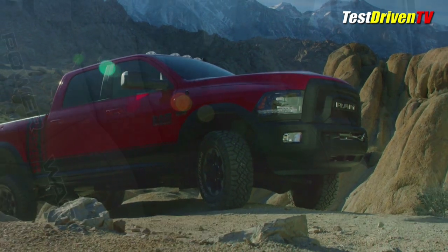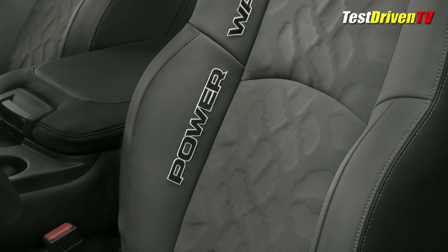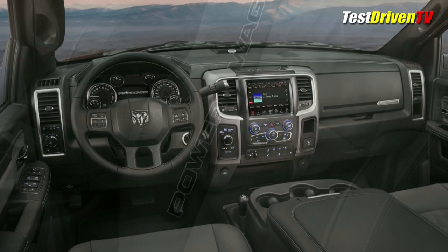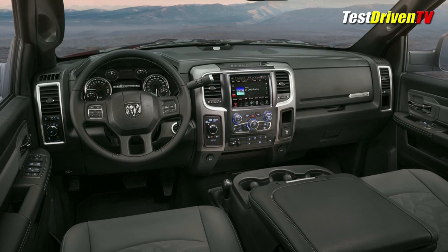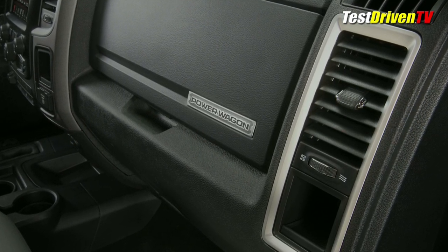Moving inside, the Power Wagon gets an interior makeover very similar to that of the Rebel, complete with tire tread pattern and logos on the black and gray cloth seats. Front seats are heated, and an upgrade to an embroidered leather interior is also available. The rest of the interior gets gray accent stitching on the soft trims, and unlike the Rebel with its bright red trims, the Power Wagon gets a more tasteful outfitting with satin chrome accoutrements across the dash.